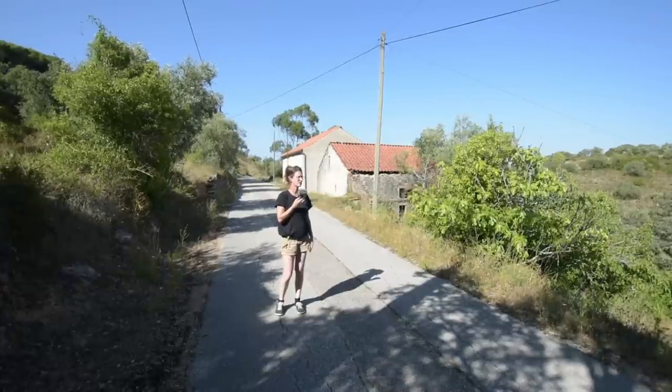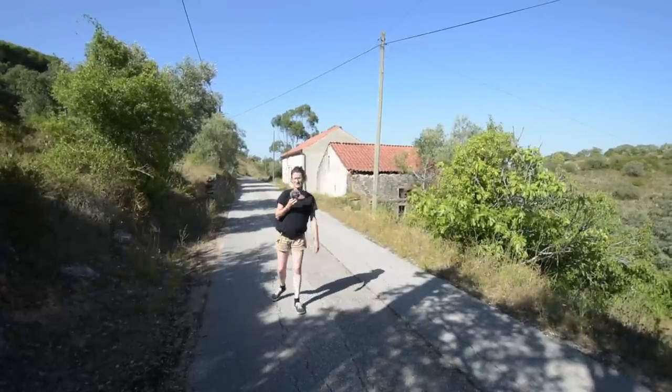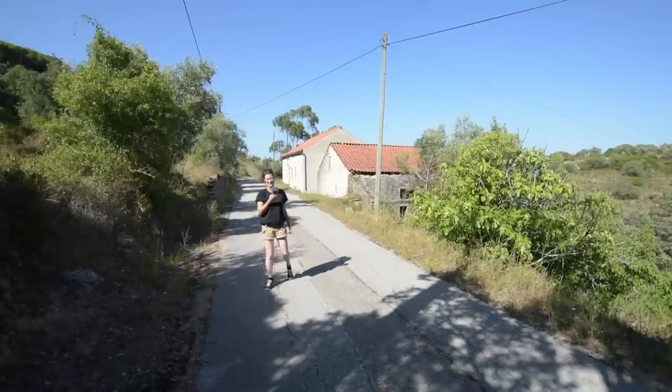We are surrounded by oak trees — nice countryside views. Great location, really peaceful. Two kilometres from Alvaiázere.